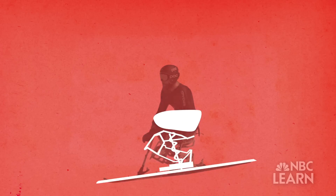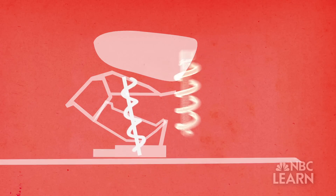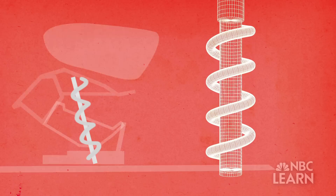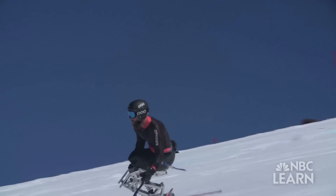The shock absorber uses flexible plates to control the amount of fluid that travels through the chamber. When Calhoun hits a bump, fluid fills the chamber and helps him glide over it, keeping him stable. The shock absorber doesn't actually control the speed, but what it does do is control the athlete's potential to go faster.